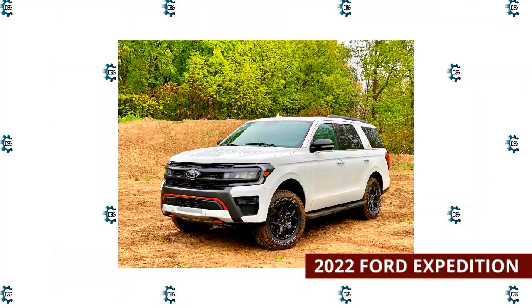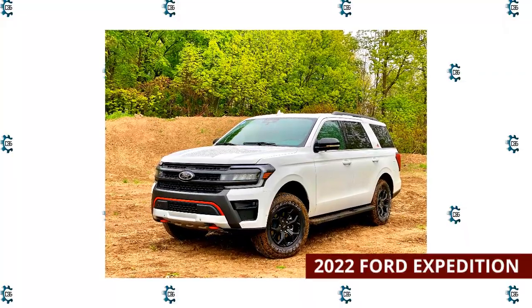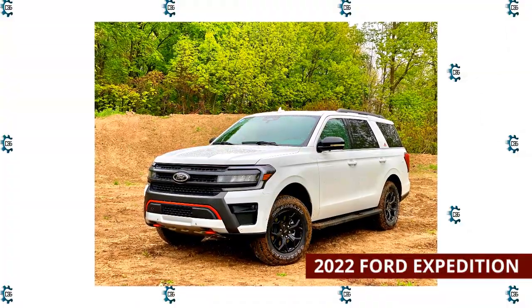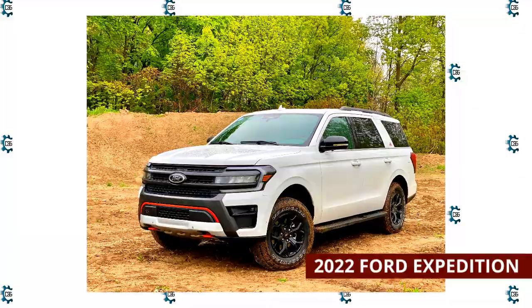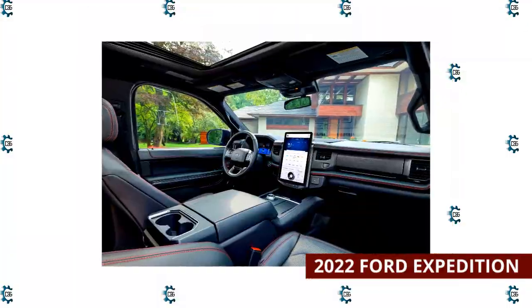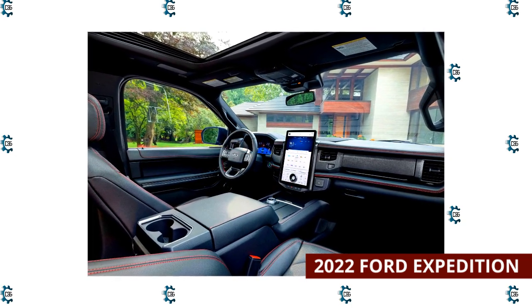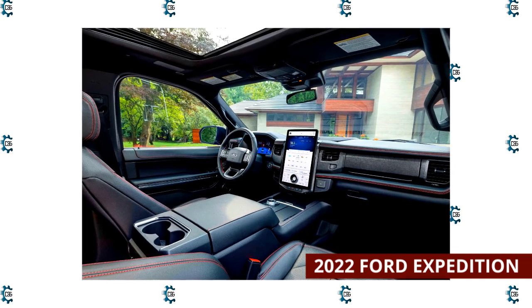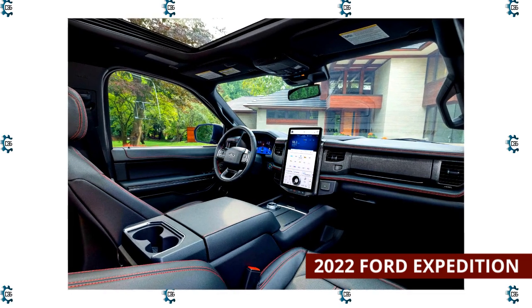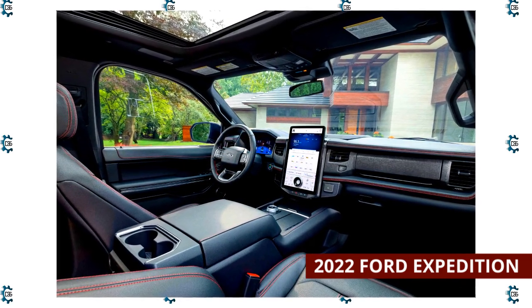2022 Ford Expedition. Like the Navigator, the 2022 Ford Expedition offers a rare combination of a powerful engine, competitive fuel economy, and a high maximum towing capacity of 9,300 pounds. However, the ride can be a little too firm at times. This Ford gives you plenty of passenger and cargo space and a long list of user-friendly features. The Expedition has 19.3 to 20.9 cubic feet behind the third row, 57.5 to 63.6 cubic feet behind the second row, and up to 104.6 cubic feet behind the first row.